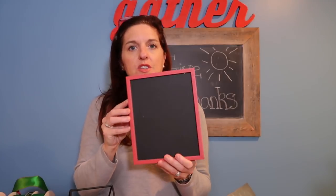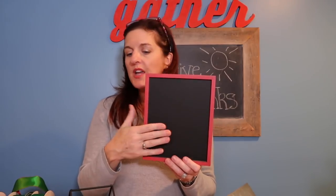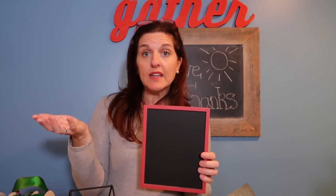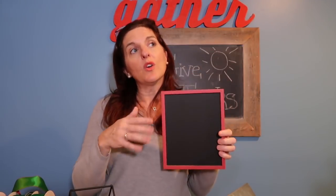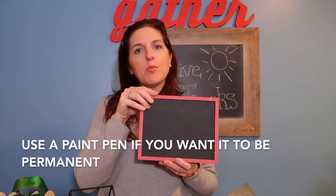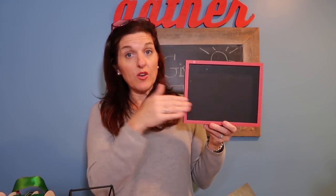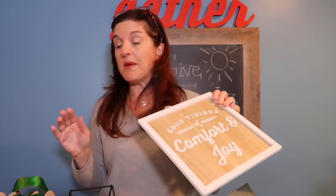I also picked up these little plain chalkboard squares — so simple, and they were $3. They're framed and with these it felt more like you could probably use the chalkboard pen, or if you wanted it to be permanent. Since I have three kids, I may write their names and lean these up against where their stockings go on the fireplace — though I haven't decided yet.